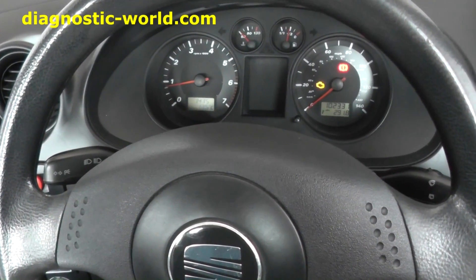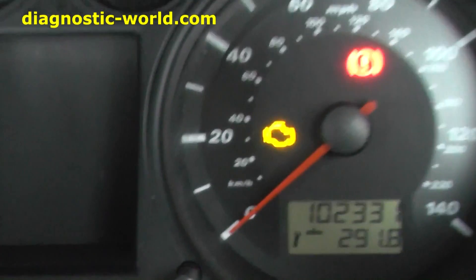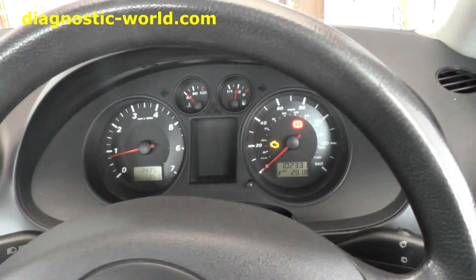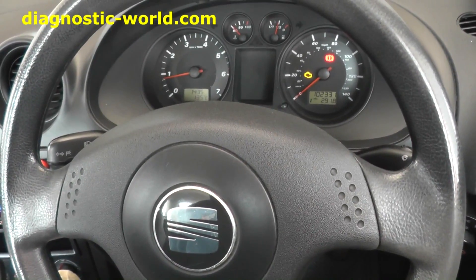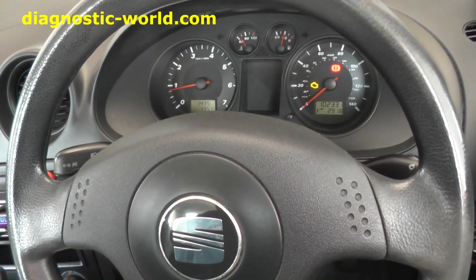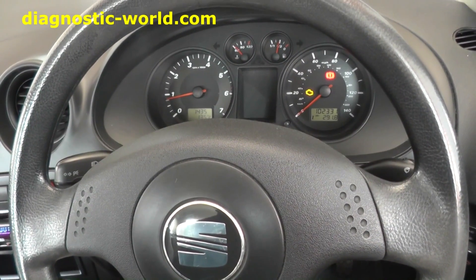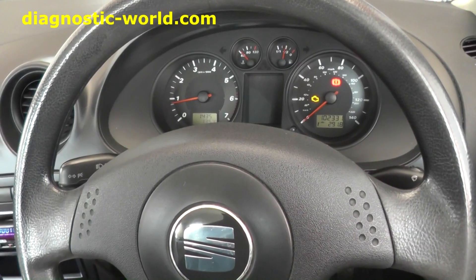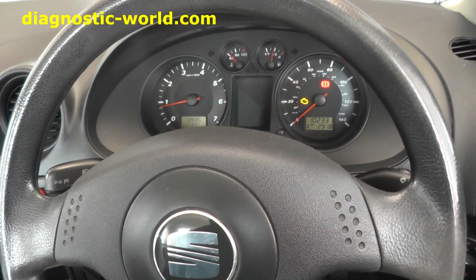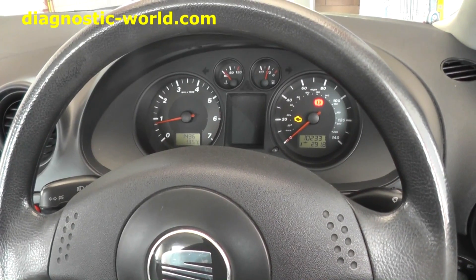This is our Seat Ibiza. We have the engine warning light showing on the dashboard, and inside the vehicle it's violently shaking. It's a Seat Ibiza from 2002 or 2003 with a three-cylinder petrol engine. We believe it's only running on two cylinders, which means the car is not going to be running well at all.